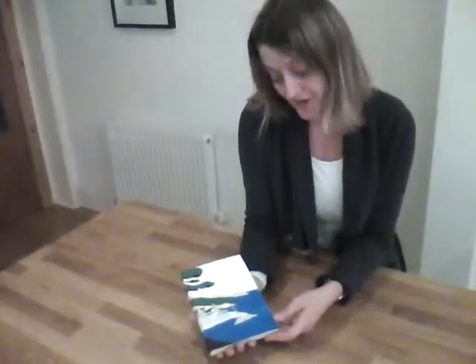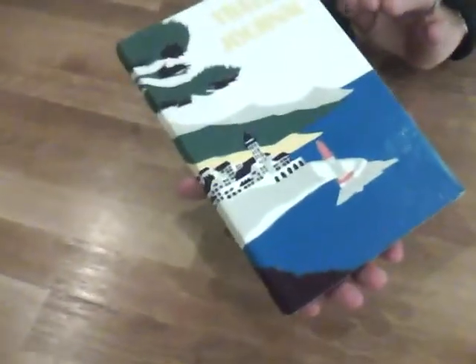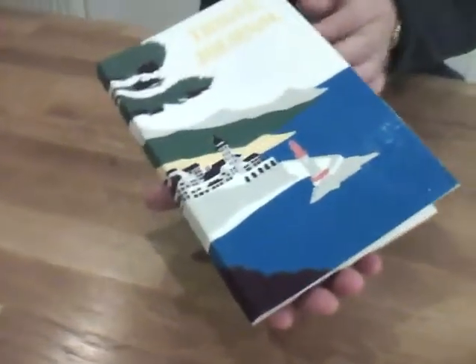This is a lovely travel journal for children, suitable for older children, and I think it's a work of art in its own right. They've got unique screen printed designs on the front. If you open it up,